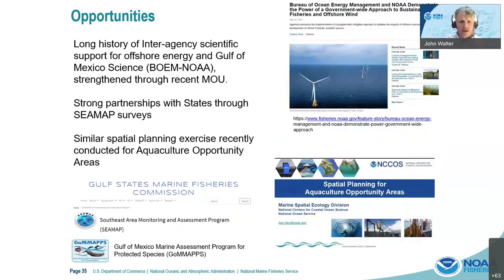There are a lot of opportunities for interagency partnerships. We've partnered with BOEM for many years in oil and gas infrastructure — they've funded a lot of our surveys. We have strong partnerships with the states through our CMAP surveys where they execute a large number of our surveys. The spatial planning exercise recently done for aquaculture opportunity areas provides a template for spatial mapping and planning, and we think there's a lot of opportunity to bring different agencies and state partners to the table.